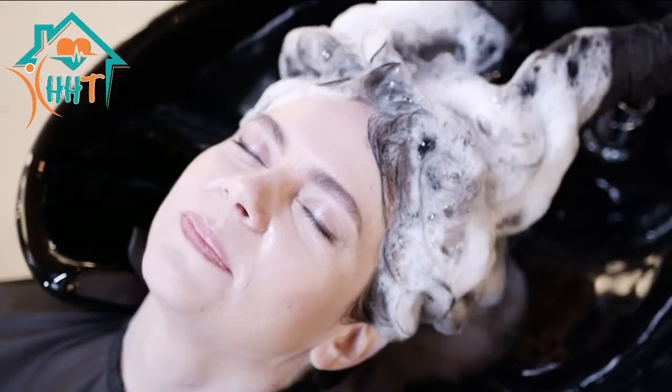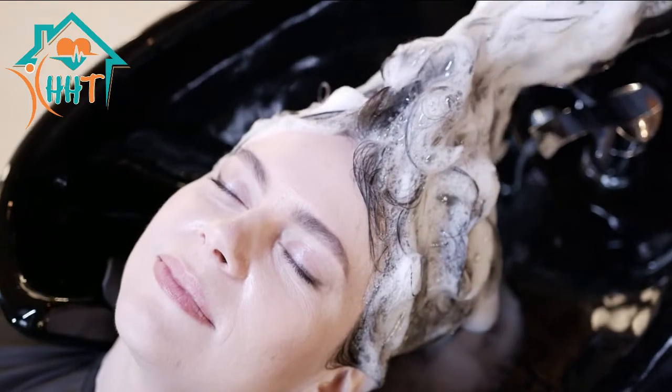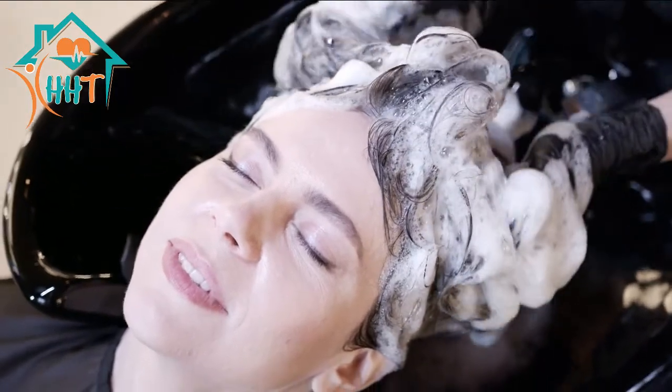If you have short or very fine hair, you may need as little as 1 teaspoon. However, people with long thick hair may want to use as much as 2 tablespoons.